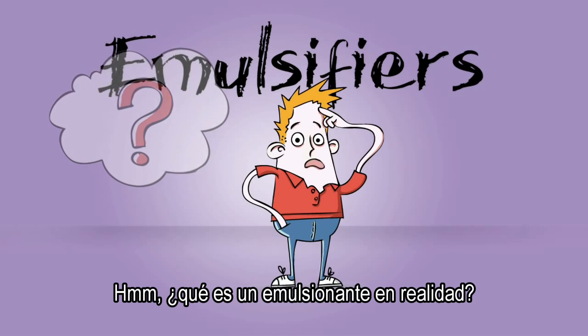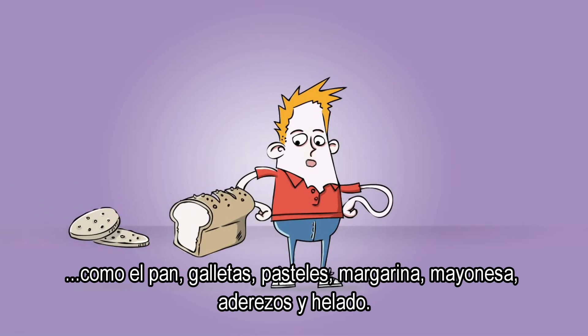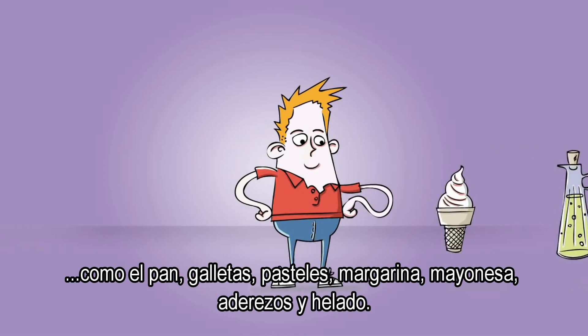What is an emulsifier really? It's nice to know this as you find emulsifiers in many of the foods we eat, such as bread, biscuits, cakes, margarine, mayonnaise, dressing and ice cream.